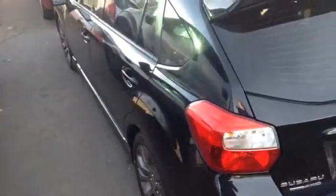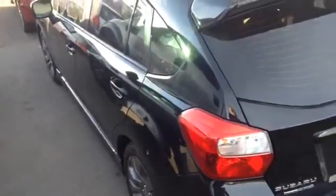It does already have the roof rails and crossbars on there. I don't see any dent and ding, so this vehicle is here if you'd like to come down and take a look.